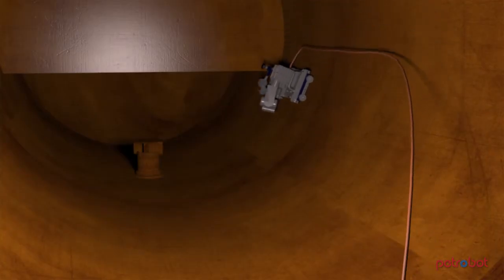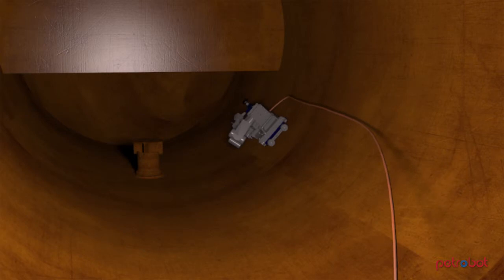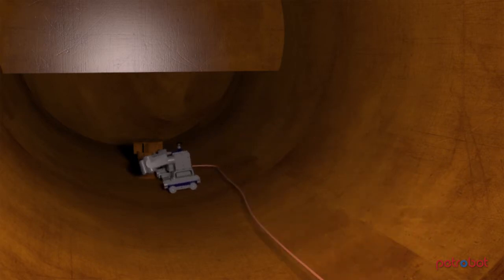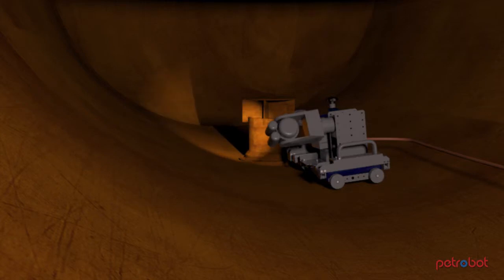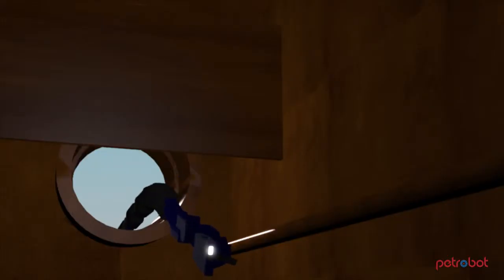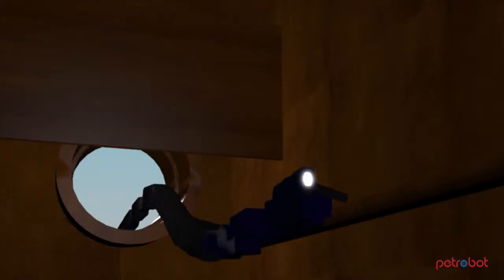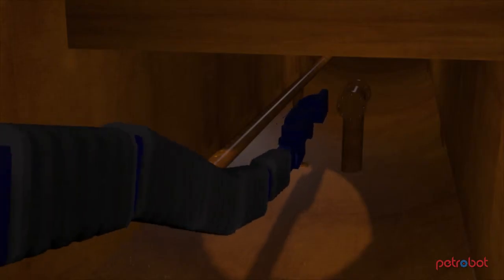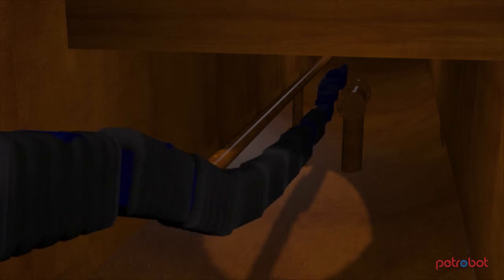The FAST platform is a robotic crawler that has inspection and cleaning capabilities. It can be outfitted with several inspection technologies. The snake arm robot has a long, slender, and flexible design, allowing it to fit through small openings and around obstacles.